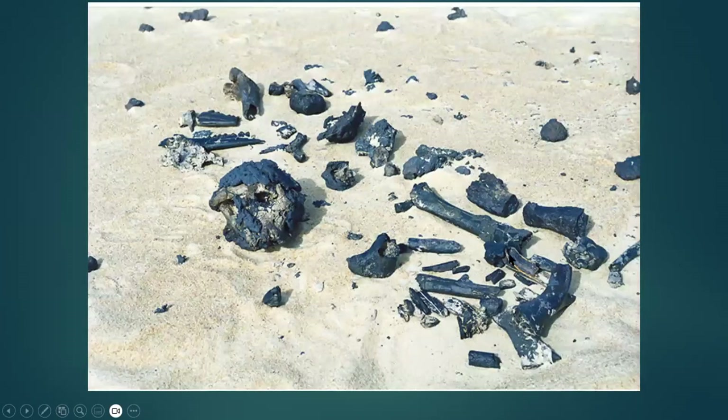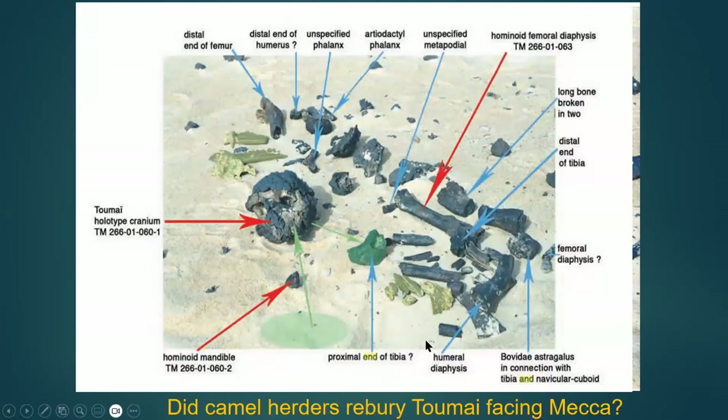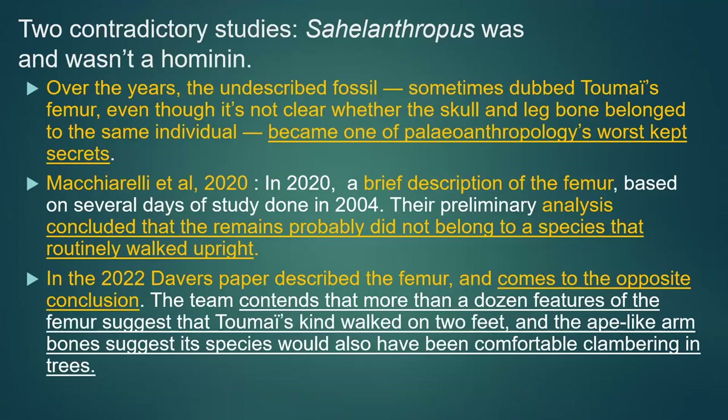In another picture, there is the leg bone. Unfortunately, there are no joints on either end, which makes it intensely difficult to identify whether it indicates bipedality or not. There was also a question about whether camel herders had reburied these fossils facing Mecca — another interesting little tidbit.